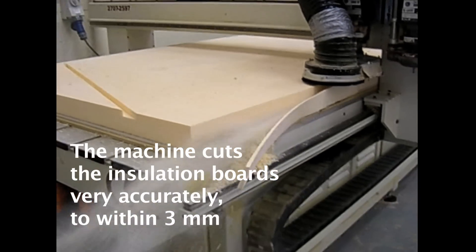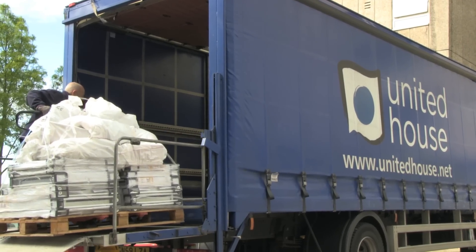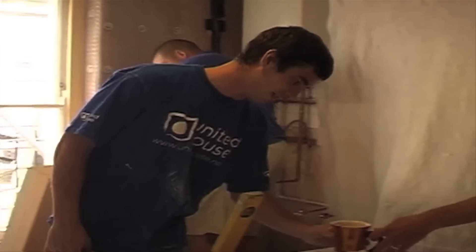Holes for electric sockets, flues and surfaces can be easily incorporated into the cutting programme. The boards are then delivered to site already labelled with room location and fitting position, and fitted to the walls in 90 minutes or less per room, with a minimum of noise, mess and disruption for the residents.